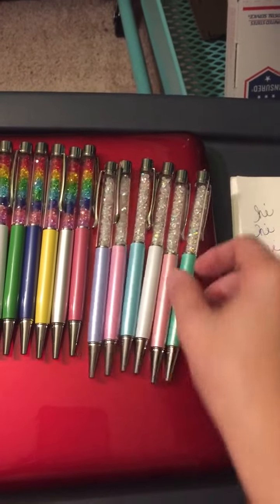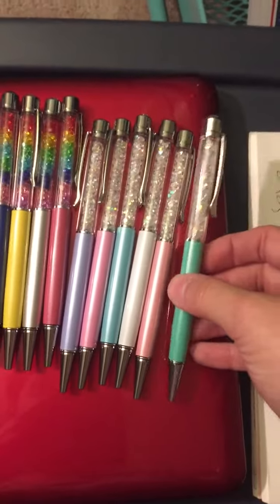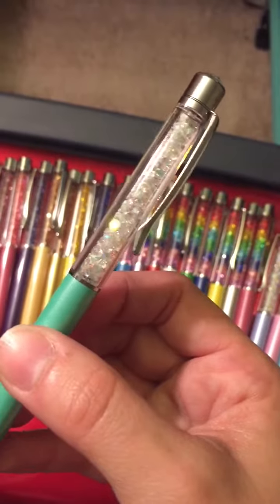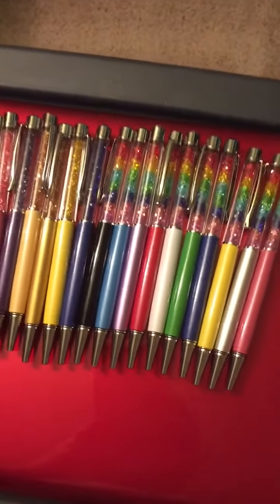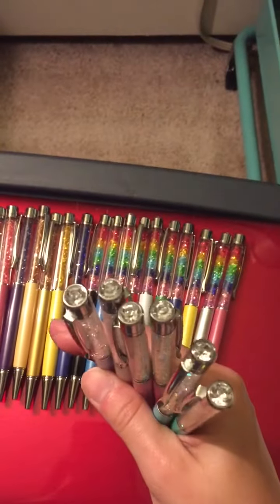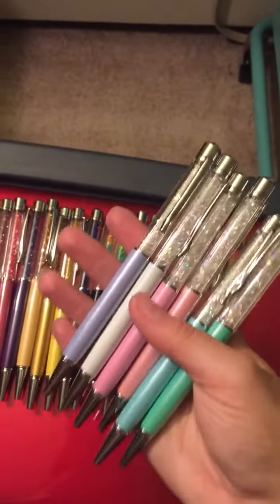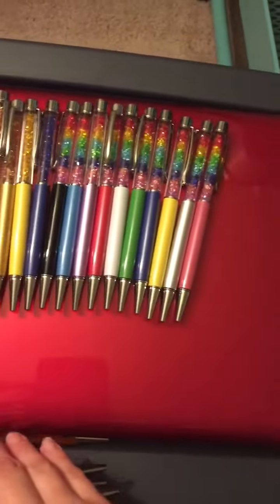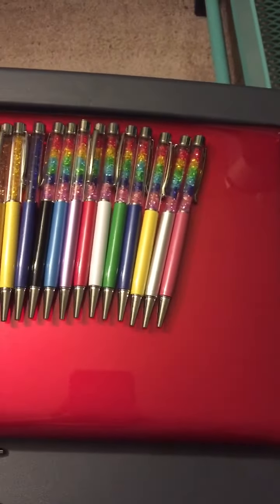So the Northern Lights collection — they come in all of these pretty pastel barrels here. And then it has the Aurora crystals where they're all different colors. And they are just shiny, beautiful, absolutely beautiful. All of these at the top have just a clear gem. But that's okay — I still love them. They are gorgeous. They all write really well. I've done some writing samples with some of the different colors, so I'll show you those in a minute.